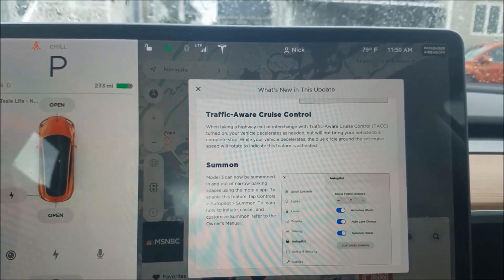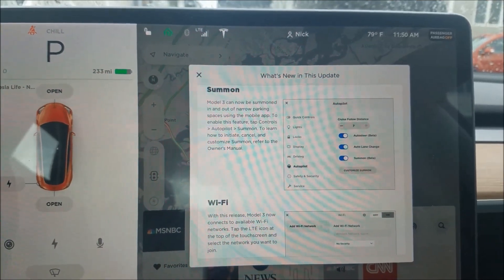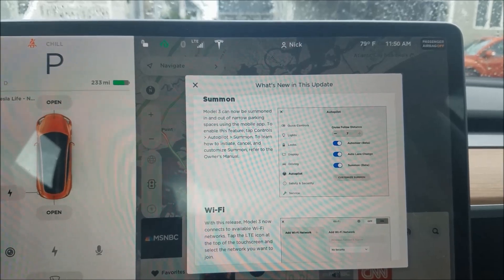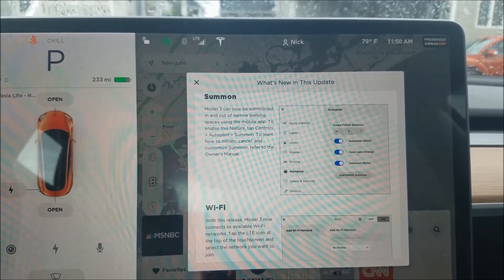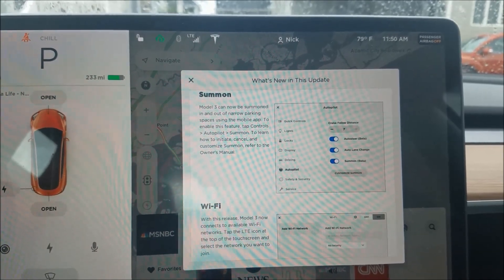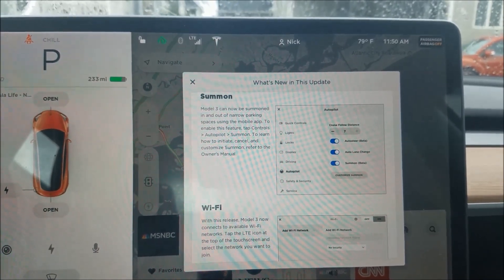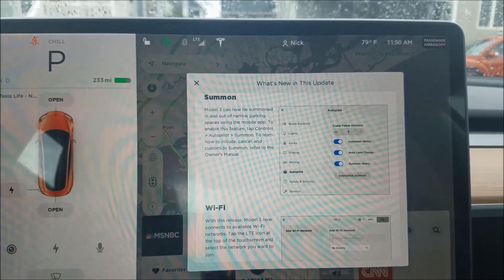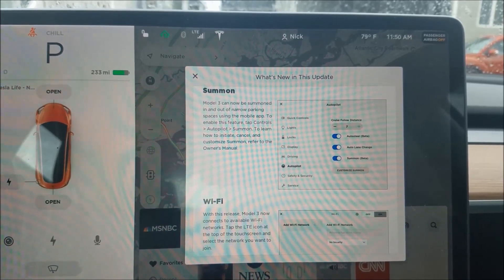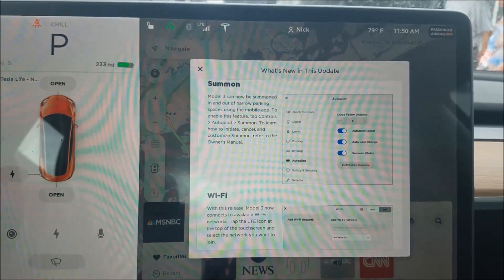Summon! I've been waiting for this. I've had this in my Model S and I'm going to demonstrate it a little later when it stops raining. You can now use your phone to pull the car out or in of a spot. I don't know whether it's a full Summon like the Model S that would open up your garage door automatically and pull your car in. I'll have to see what it looks like.